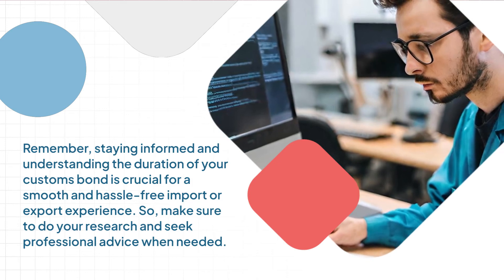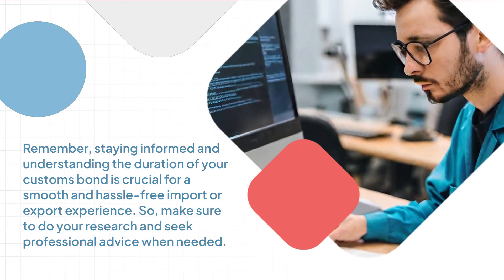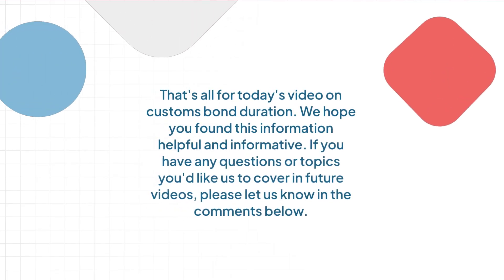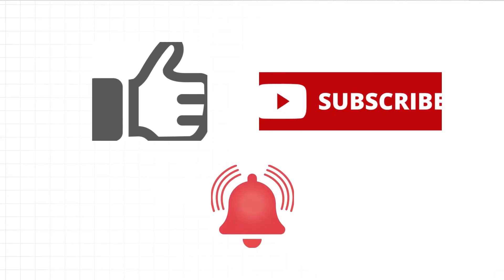So, make sure to do your research and seek professional advice when needed. That's all for today's video on customs bond duration. We hope you found this information helpful and informative. If you have any questions or topics you'd like us to cover in future videos, please let us know in the comments below. Don't forget to like this video, subscribe to our channel and hit the notification bell.